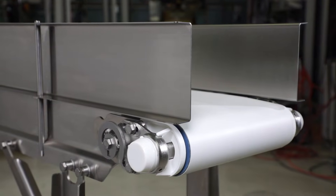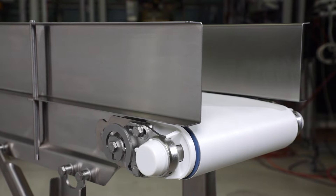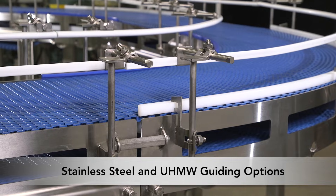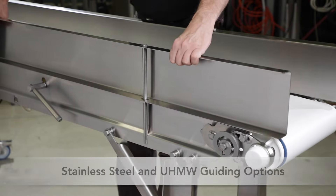Aquaproof conveyors are available with a variety of guiding for better cleanability. Stainless steel and UHMW guiding options offer a tool-less, quick removal design for quick cleaning.